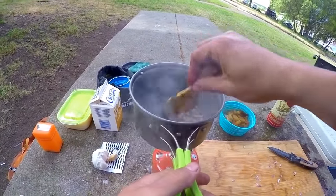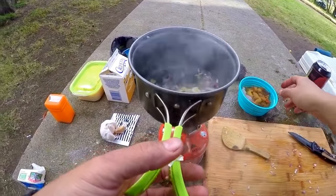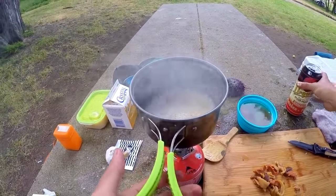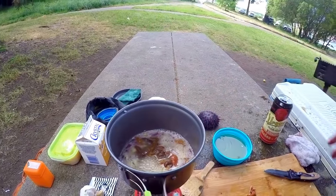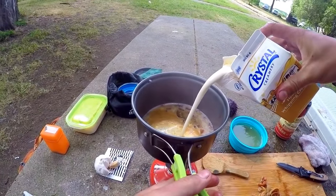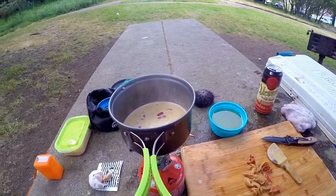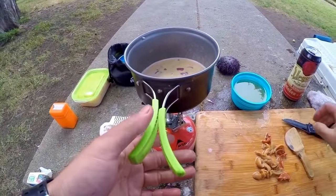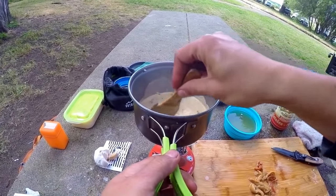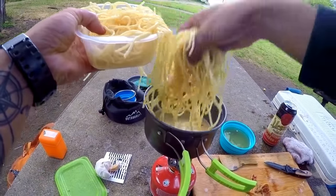Just gonna get the flavor out of these onions and garlic. I'm gonna put some beer in here, throw some honey in there, and some heavy cream. I actually forgot to bring salt, so that kind of sucks — but I'll get plenty of flavor out of this. Just gonna reduce it a little bit, then add the pre-cooked pasta in.